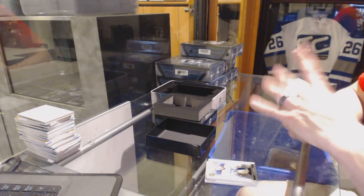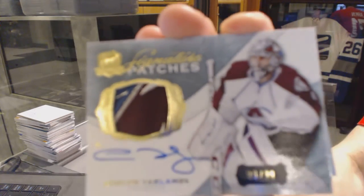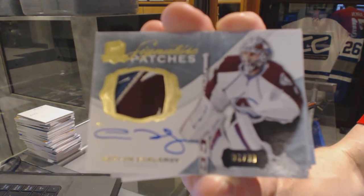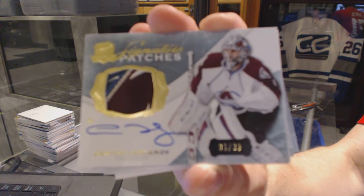We've got a three-color, four-color signature patches, numbered to 99 for the Colorado Avalanche — Semyon Varlamov. Semyon Varlamov, signature patches out of 99 for the Avalanche.